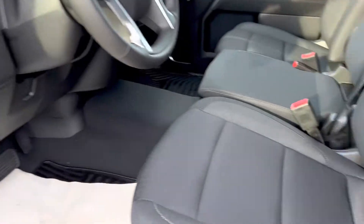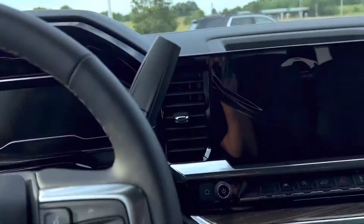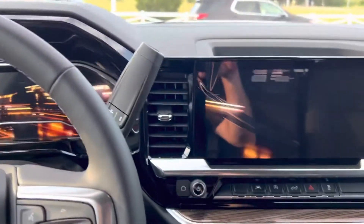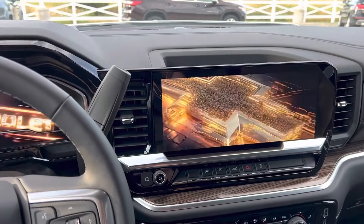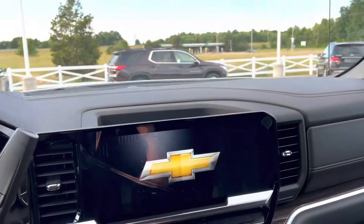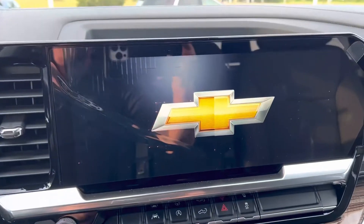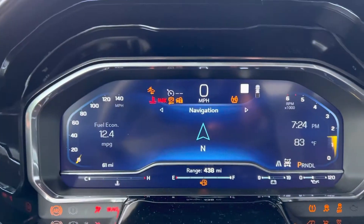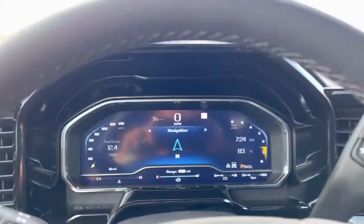They've updated the interiors on these dramatically — power seat. Look how it welcomes you. Yes, that is a huge, ginormous screen; I can't even get it all in the picture. This screen is actually over 13 and a half inches, and the driver information center is completely digital as well, with all kinds of cool information on there.